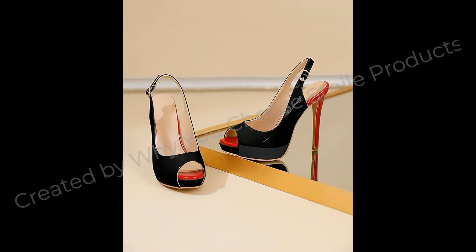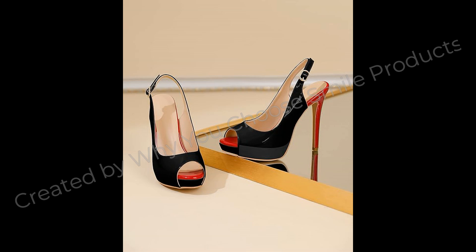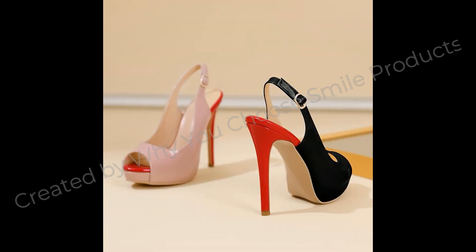Josie Wade Women's Peep Toe Slingback Platform Heel Pumps High Heel Sandals, 5-inch Stiletto Heel Dance Shoes. Product Details: Sole Material — Rubber, Outer Material — Microfiber, Closure Type — Backstrap.